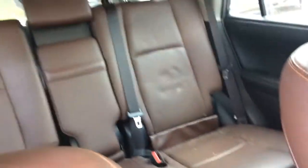Brown saddle leather interior. Power passenger seat. You can see the four wheel drive, automatic transmission. It's a nice vehicle man. Got the power sunroof there.